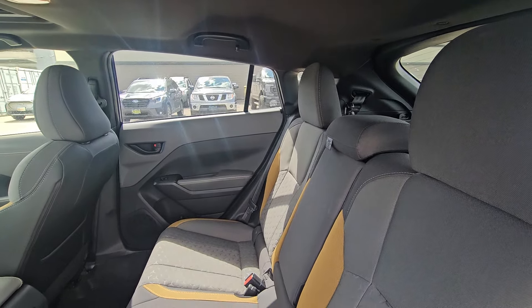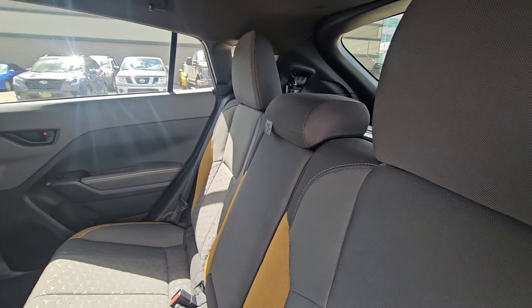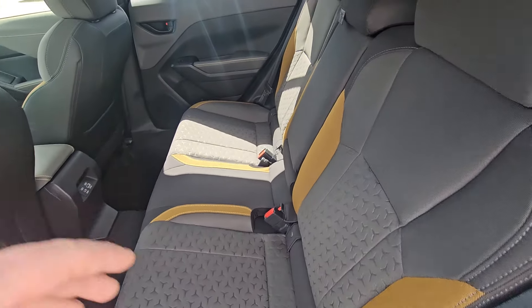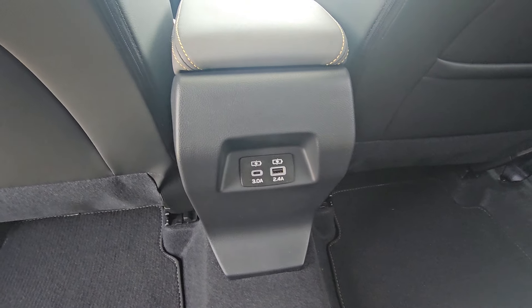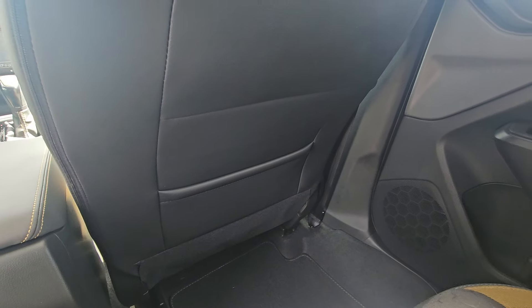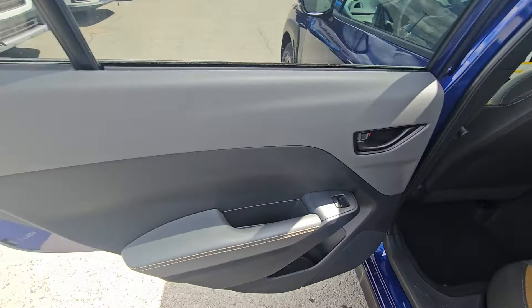In the second row of the Crosstrek, much like behind it, there's a surprising amount of room. Lots of people don't expect this much headroom or legroom. You can fit up to three people comfortably across, and all Onyx trims have this light and dark gray two-tone upholstery with yellow bolsters — exclusive to the Onyx. We have a fold-down armrest with integrated cup holders, two USB ports out of the center console, and a map pocket on the rear of the front passenger seat.